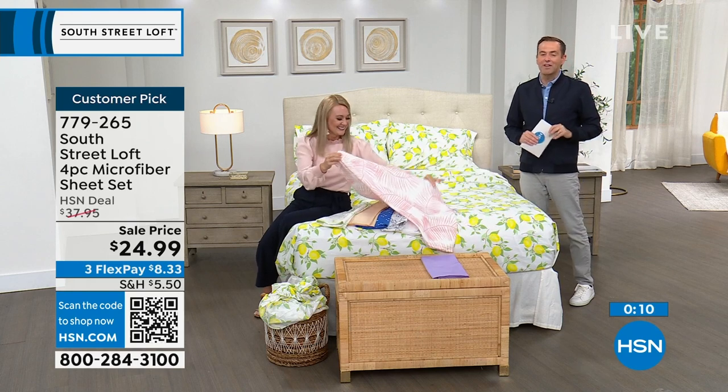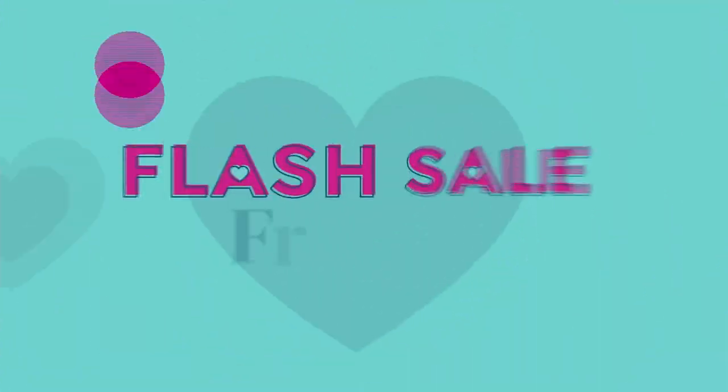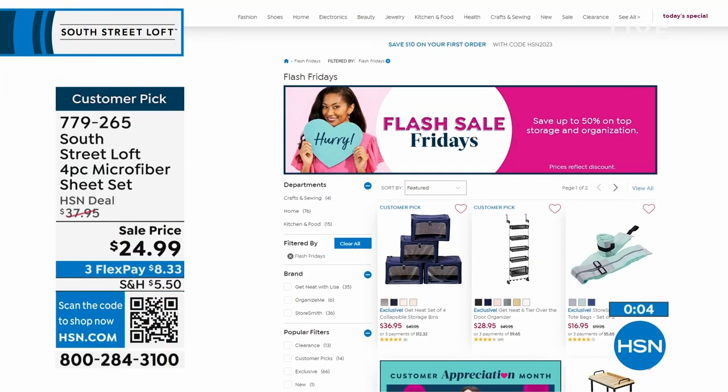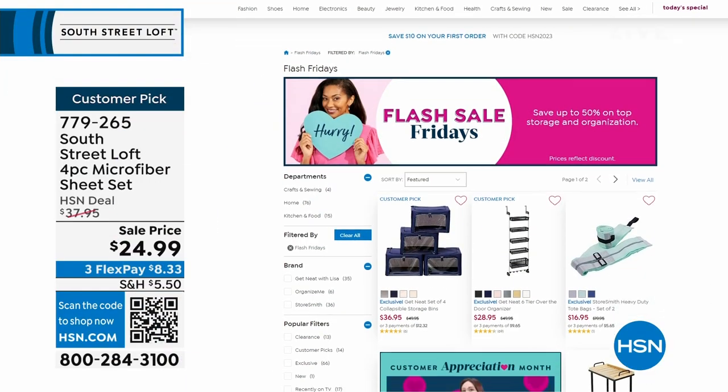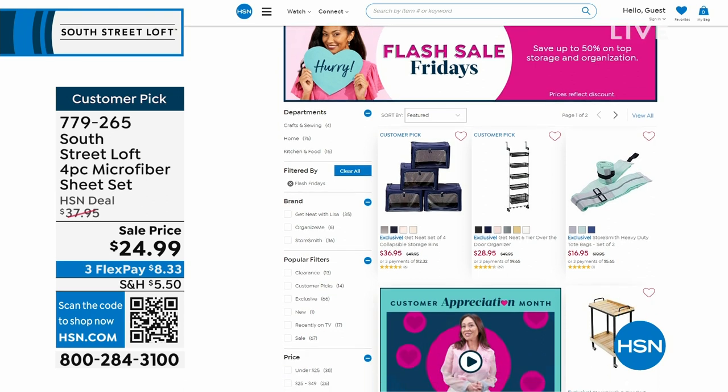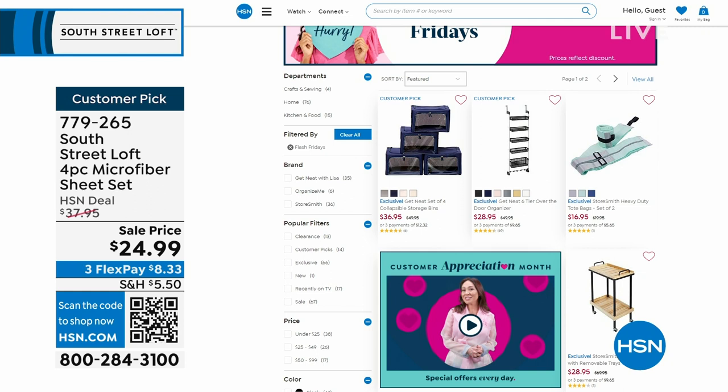It's Customer Appreciation Month and every day we're doing something special, including Flash Sale Fridays. Go to hsn.com and check out some of the must-haves in storage and organization. They are amazing today if you're looking for storage for the bedroom or the closet — some big deals all on FlexPay. The night is still young and we have some fun ideas.